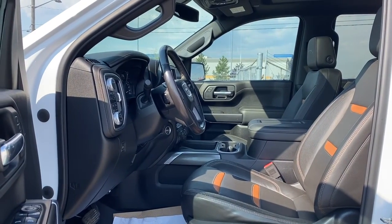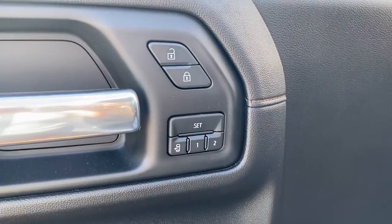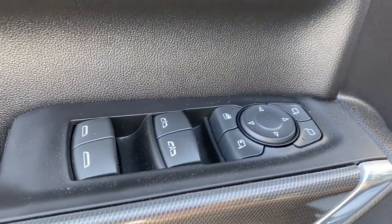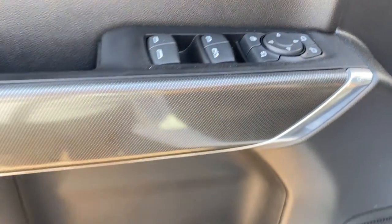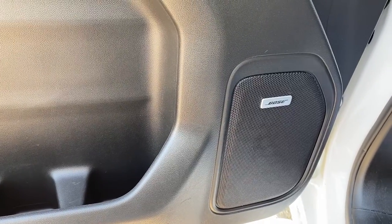We'll start by taking a look inside the front of the AT4. The driver's door has power door locks, programmable memory seat for up to two drivers, power windows, power folding side mirrors, the child lock button, door storage with a cup holder, and the Sierra comes with a premium Bose sound system.